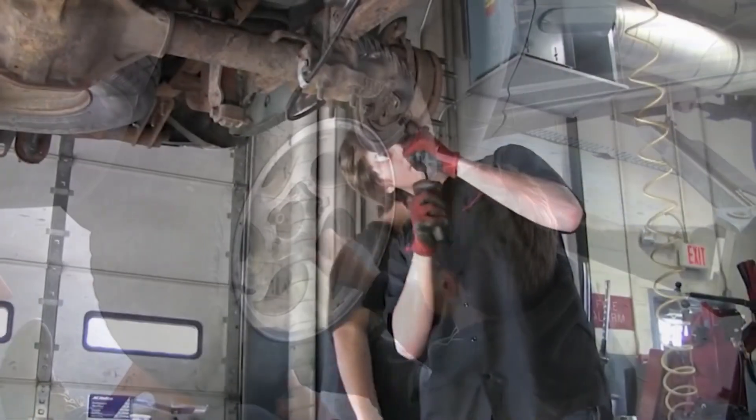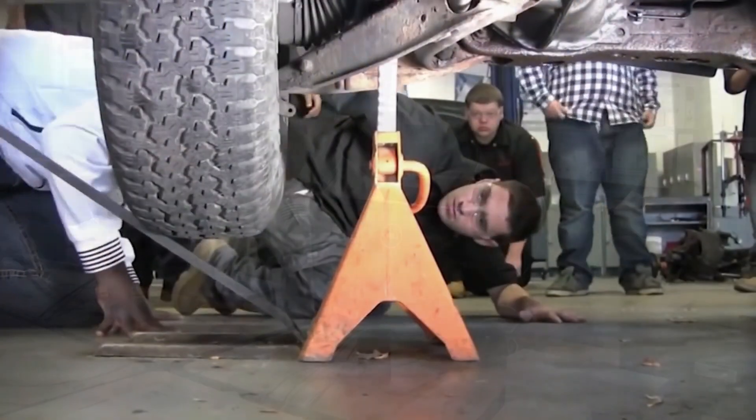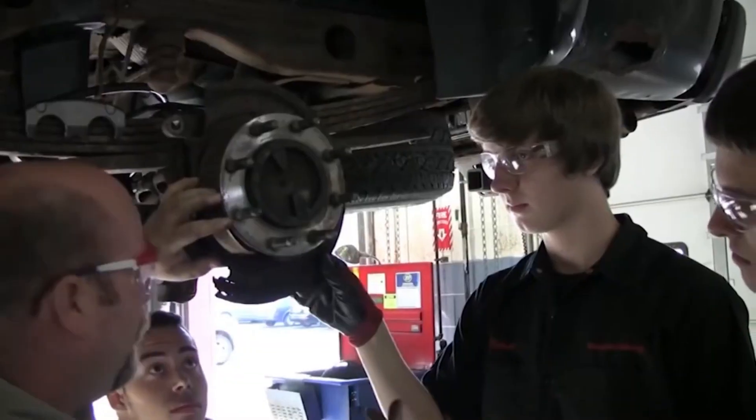Welcome to Automation Academy. This is John your host. Our topic for today: Automotive Interview Questions Part 3.